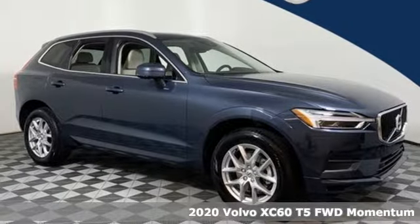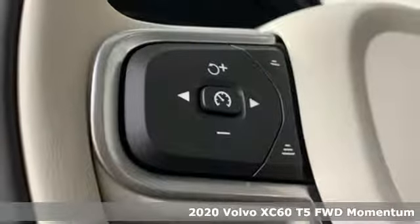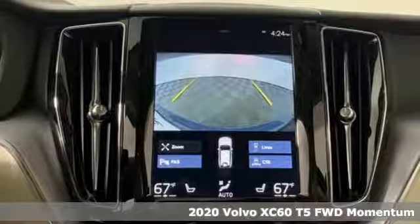It's a 2020 Volvo XC60. When it comes to comfort, convenience and safety, it comes with more of what the others wish for.